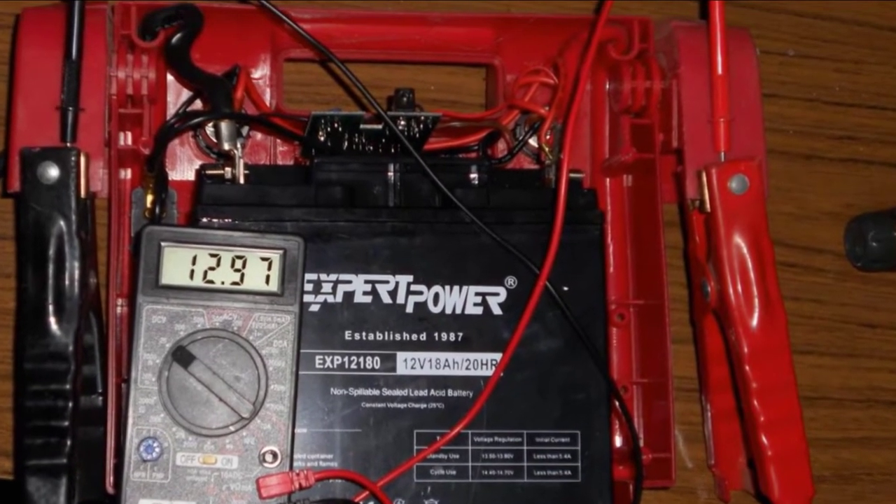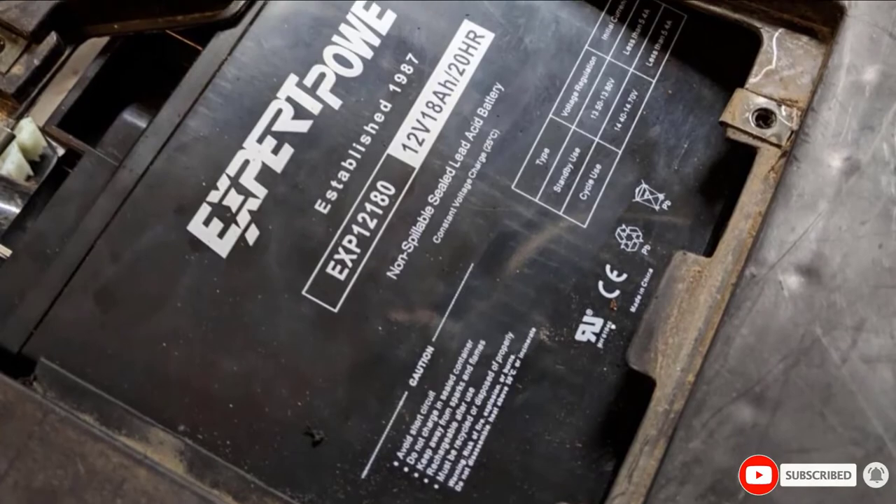Overall, it's an excellent option for smaller vessels, especially for such a cheap battery.